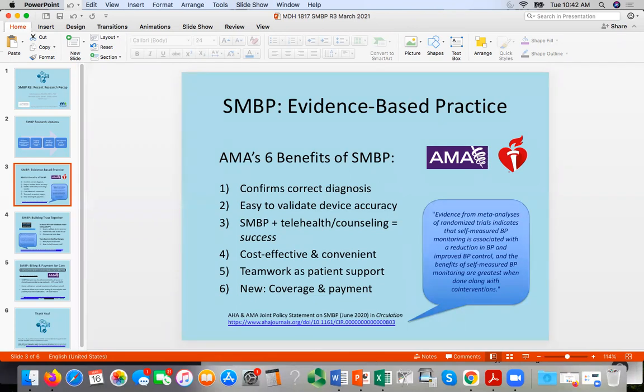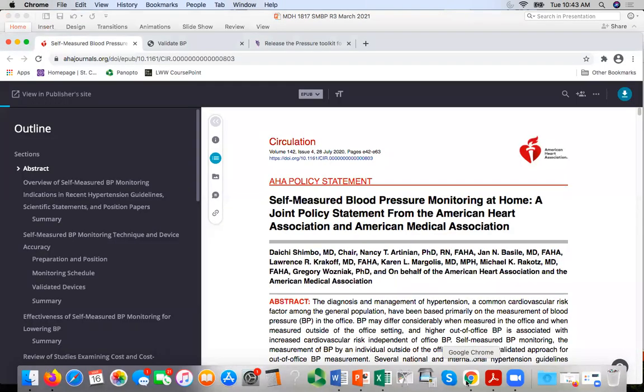One of the really nice resources we wanted to point our clinic and public health partners to is a recent joint policy statement from the American Heart Association and the American Medical Association. Their meta-analyses showed that self-measured blood pressure monitoring is associated with a reduction in blood pressure and improved blood pressure control, with the greatest benefit seen when SMBP is done along with teamwork and care team services to support a patient. Here's the journal posting from Circulation.